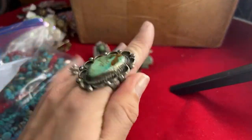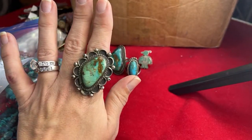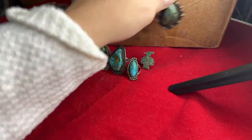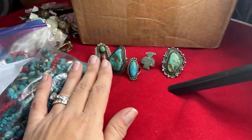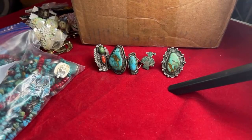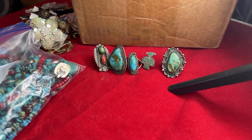This one I'm going to have to get made smaller. So again, these were all altogether $80 for those five - less than $20 a piece. I thought that was a pretty good deal.